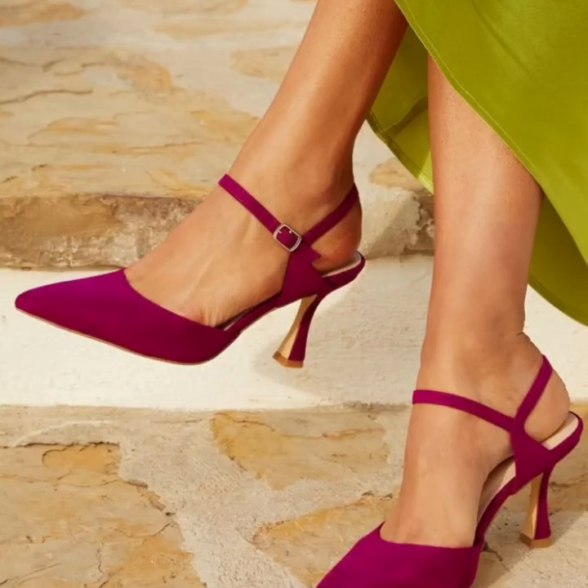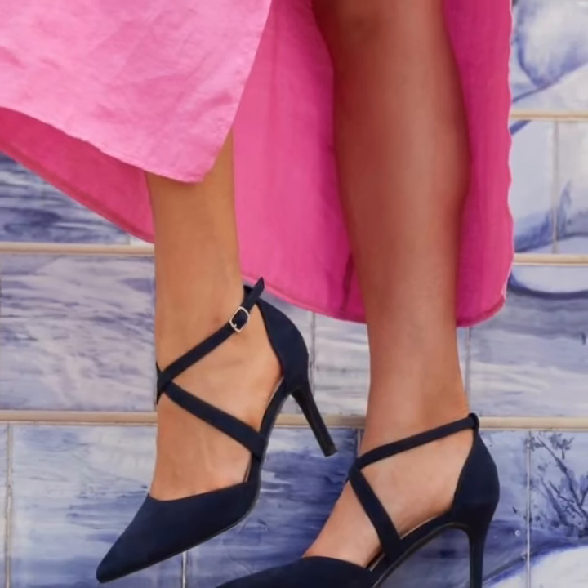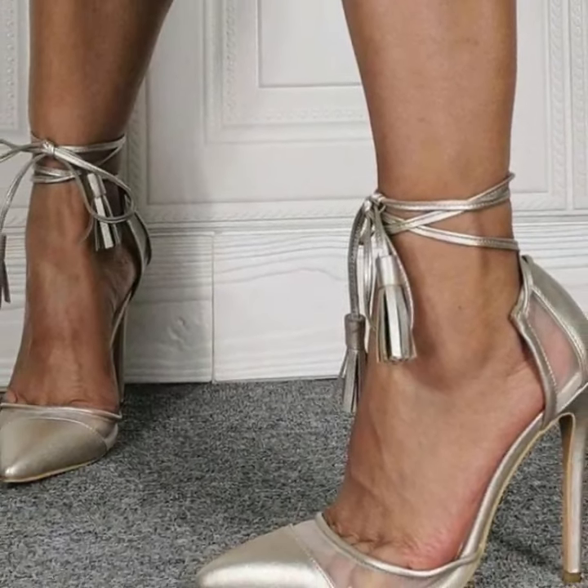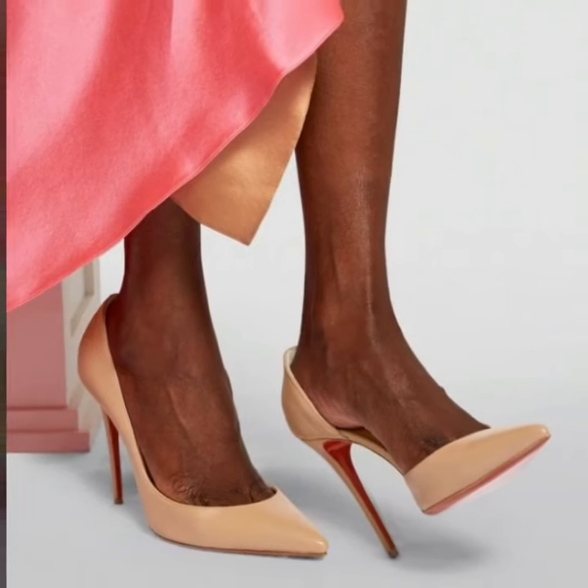If you like my videos, please download them. If you like these stylish unique pencil heel pumps designs, take a screenshot and save it to your mobile.